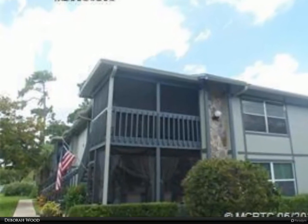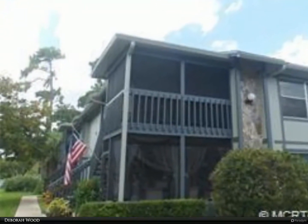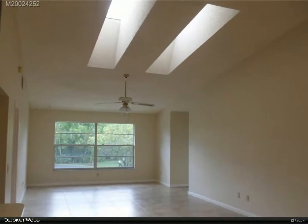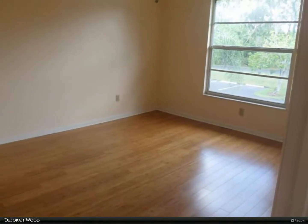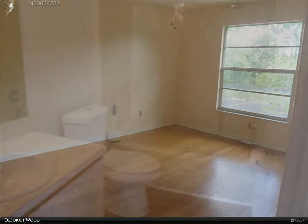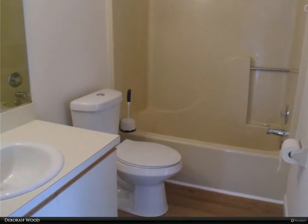This Berkshire Hathaway Home Services Florida Realty property video is presented by Deborah Wood. Ready for occupancy: two bedroom, two bath corner unit with screened porch. Light and bright with large windows and skylights. Tile in living areas, wood floors in bedrooms, newer appliances, new vanity in the master, newer water closets, walk-in shower in the master.